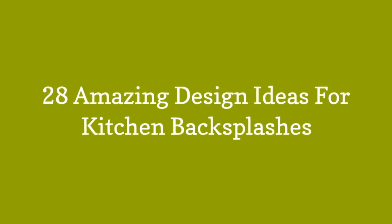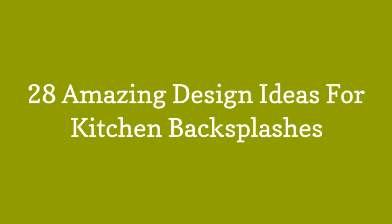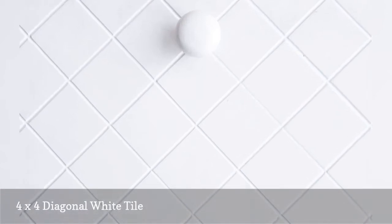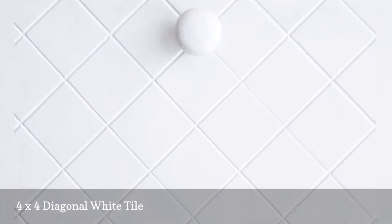28 Amazing Design Ideas for Kitchen Backsplashes. When you're talking kitchen backsplash ideas, it doesn't get much easier than this. You can introduce a nice crisp, clean, and traditional style to your kitchen for bargain prices with this great design.